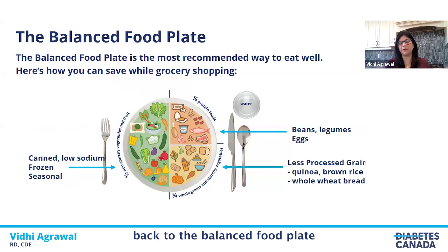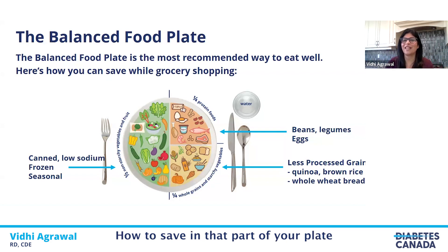Coming back to the balanced food plate — this simple tool is recommended by Diabetes Canada to plan your meals with diabetes. Half the plate is non-starchy vegetables and fruit. Potatoes, corn, and sweet potatoes are included in the quarter portion of whole grains and starchy vegetables. Then we have the quarter plate of protein. A quick recap for vegetables: buy frozen, buy seasonal, and buy canned low-sodium vegetables — you can rinse out the can.